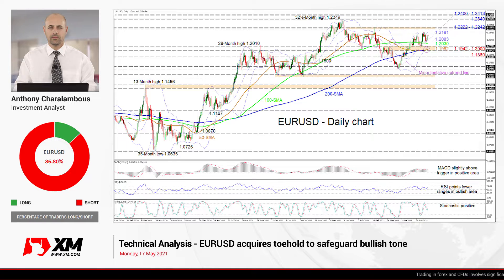Hello and welcome to another technical analysis here at Exxon.com. Today we'll be looking at Euro USD on the daily chart.